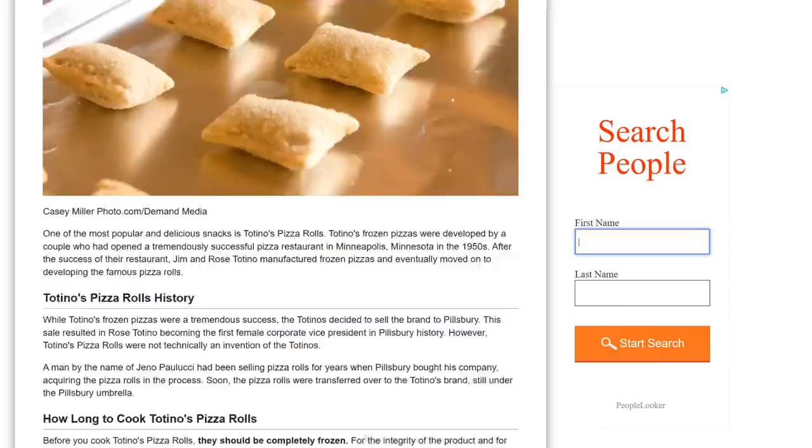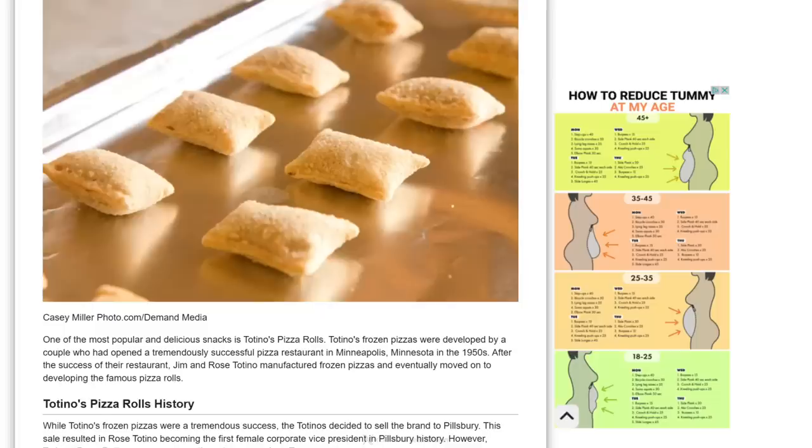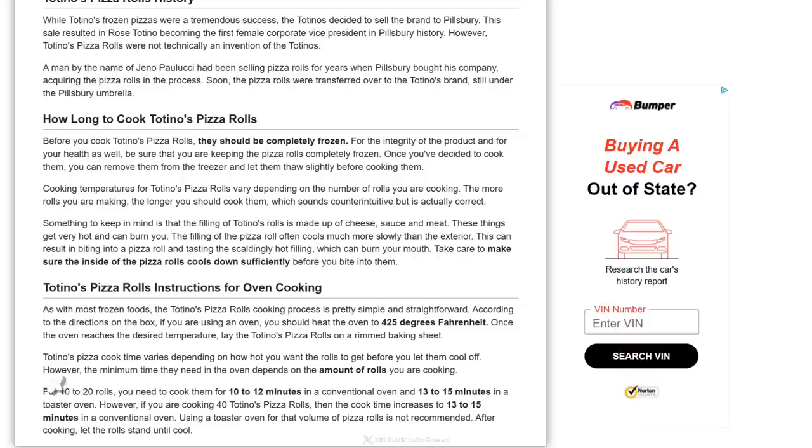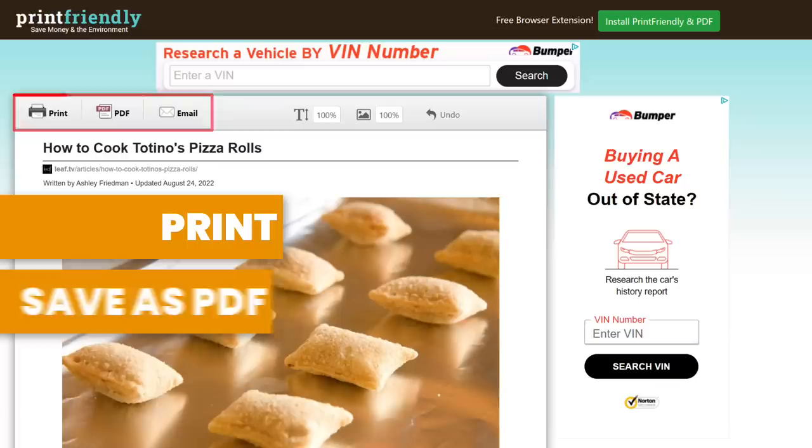Another great feature is that you can delete the sections you don't need. Let's say you don't need this second picture here — you simply hover over it and click to delete. If you don't need specific instructions at the bottom, just hover and delete. When you're done, you can choose to either print the page, create a PDF, or email the page. Very convenient.